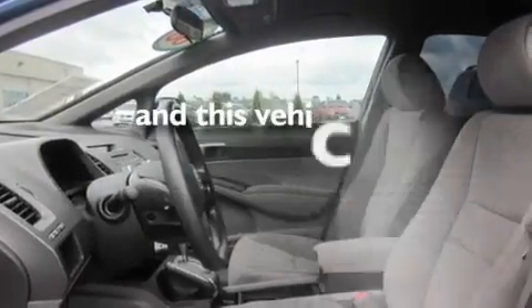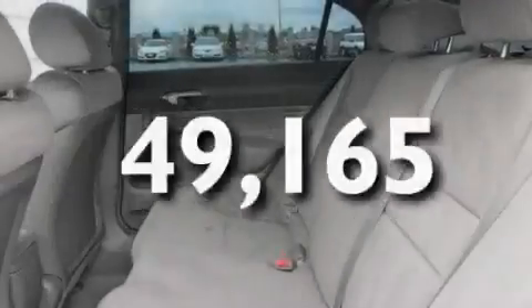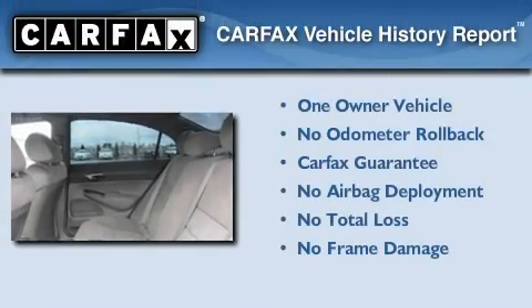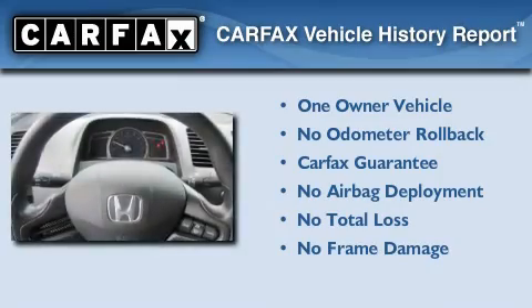This vehicle has fewer than 50,000 miles on the odometer. This Honda has had only one owner and it qualifies for the Carfax buyback guarantee.